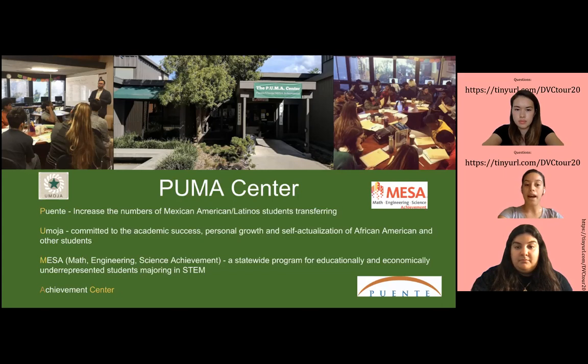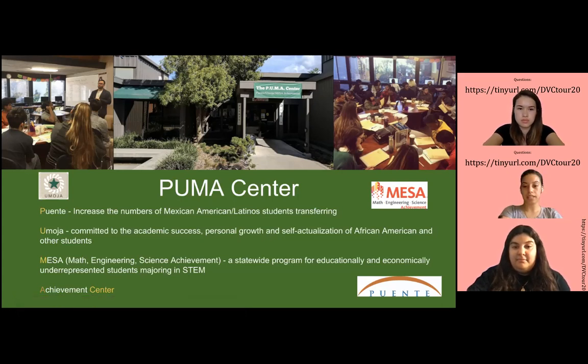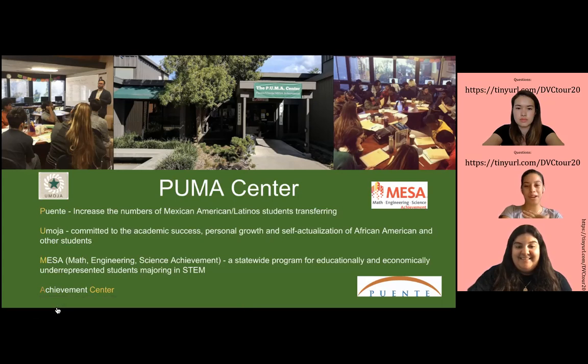Mesa stands for Math Engineering Science Achievement. It's a statewide program for academically and economically underrepresented students majoring in STEM. For Mesa, you do have to be a STEM major to join. For Puente and Omoja, you don't have to be Hispanic or African American to join those programs. This is actually where I spend most of my time, since I was part of Puente myself and a friend of Omoja.